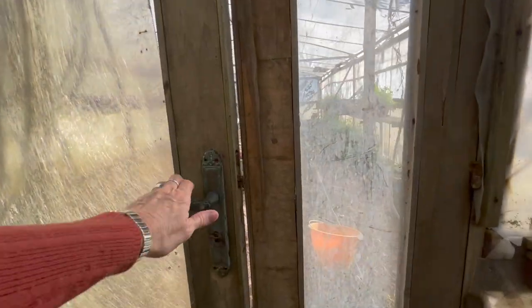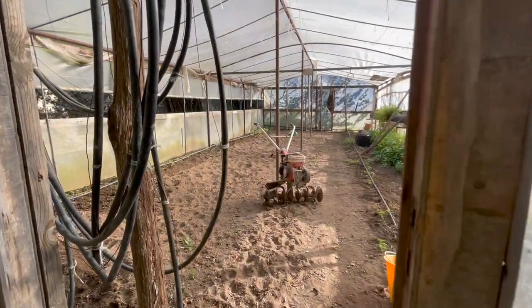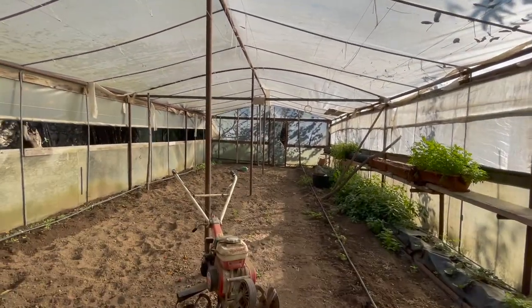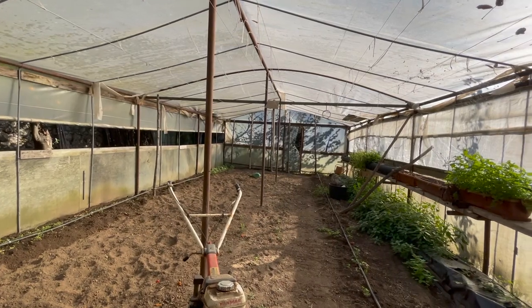There is no point growing everything all at the same time because everything will ripen at the same time. What on earth are you going to do with 60 broccoli plants? You can't really can broccoli. Basically he's planted some in October, some will get planted in December and probably some in February. Then we will have a steady supply of winter vegetables all through the winter. We will definitely be planting some spinach in here at some point.